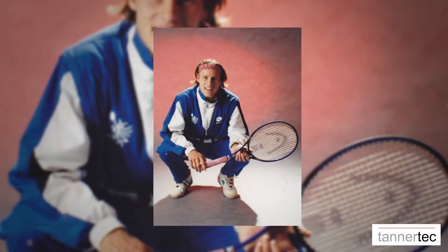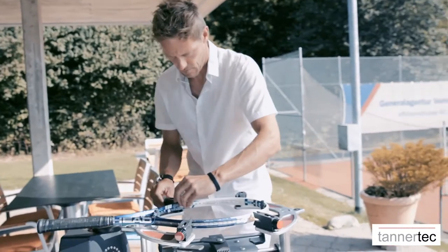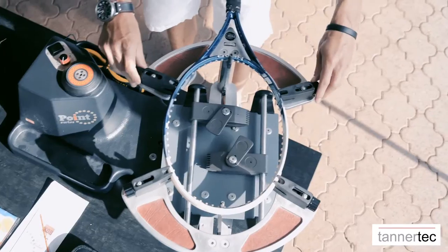My name is Markus Tunner, and I've been playing tennis all my life. I was a professional tennis player and have toured around the world on the ATP Tour. Seven years ago, I established my company, Racketbox. We offer a special 24-hour stringing service for all clients, whether beginners or professionals.